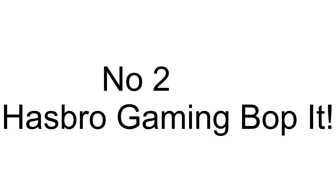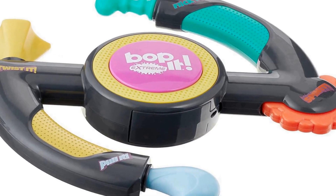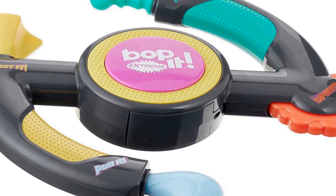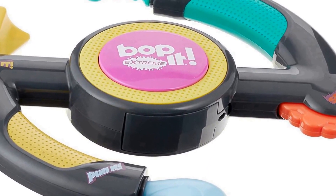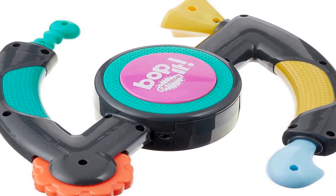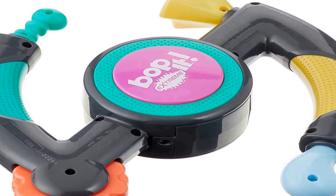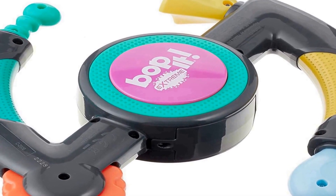Number 2 on the list features rapid fire gameplay. It's the ultimate action-reaction challenge — the Bop It Extreme electronic game features four different modes of play: Solo, Pass It, Party, and one-on-one challenges. The two-player game lets players experience a rapid-fire gaming experience.